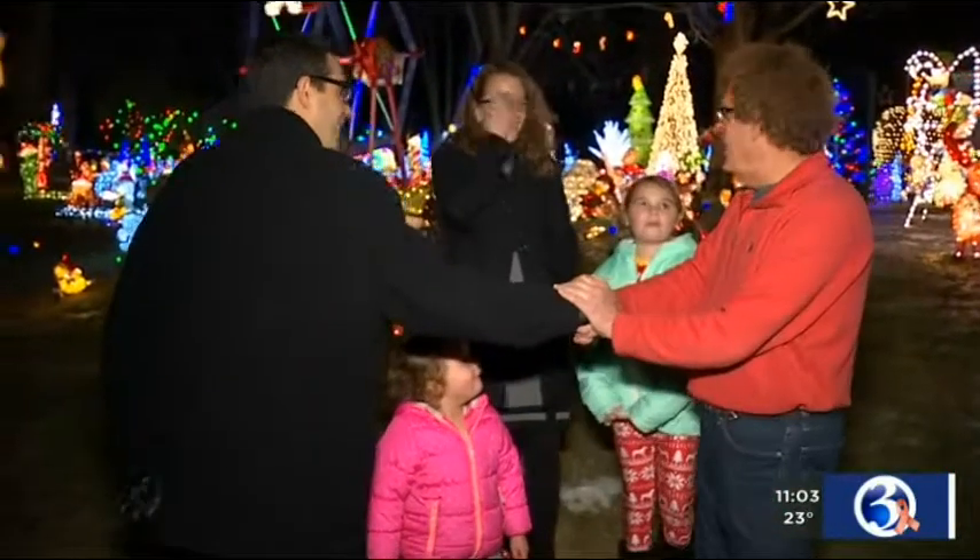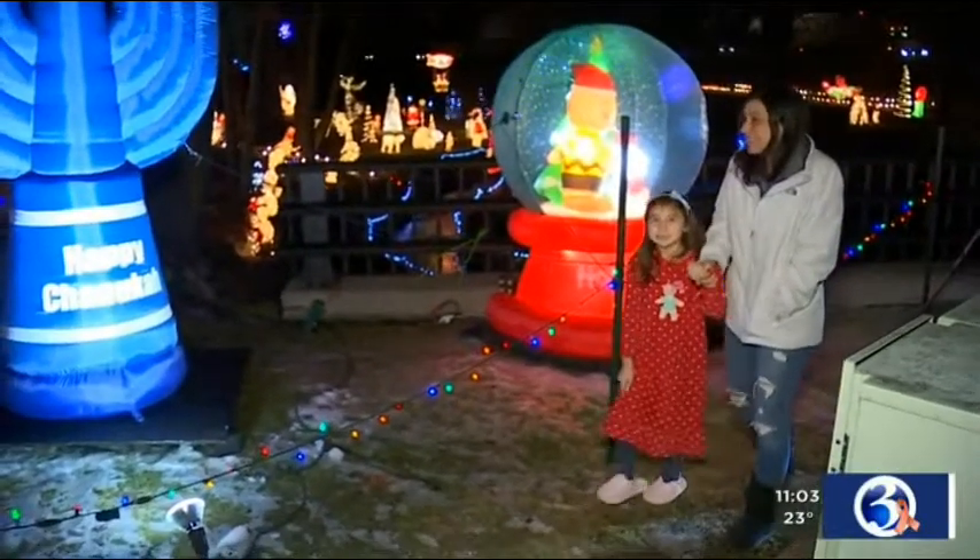The wonder isn't lost on the thousands who drive or walk by each year. One visitor said they've lived all over the country and this is the best display they've ever seen. It's really special to have something like this in our hometown.